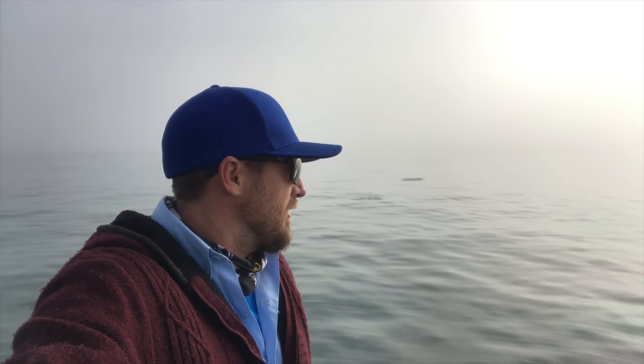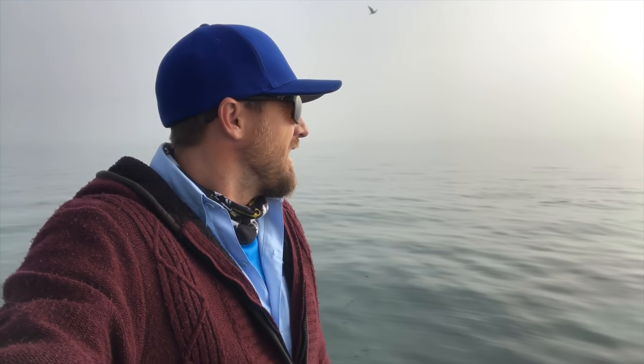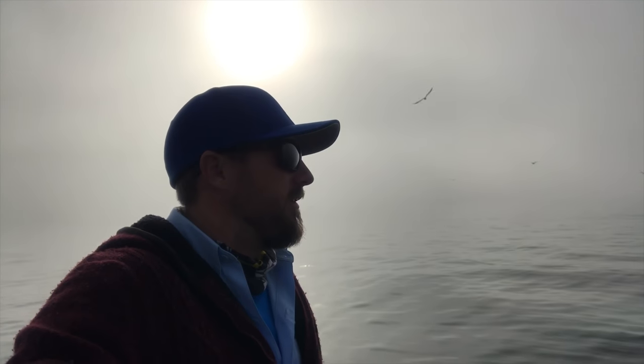Good morning, we're out on the water at the moment and as you can see it's really, really foggy. There's kawai everywhere — we're surrounded by them. Dad's already picked up a nice snapper. Just check out these conditions, it's insane. You can see all these car lights breaking on the surface, it's pretty cool. A few birds around too.